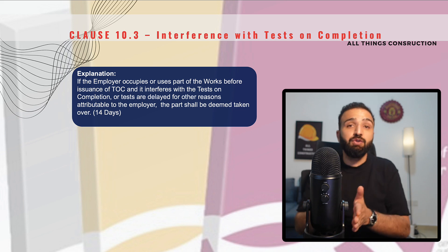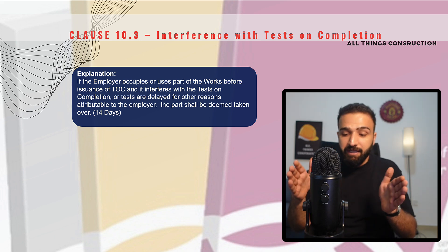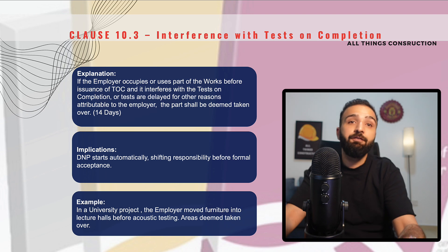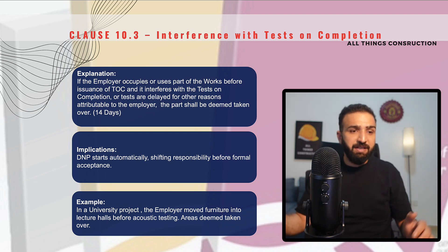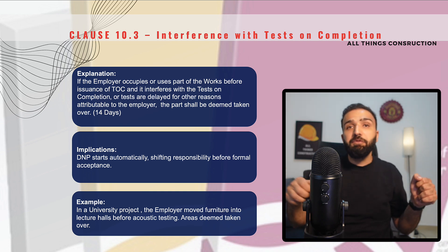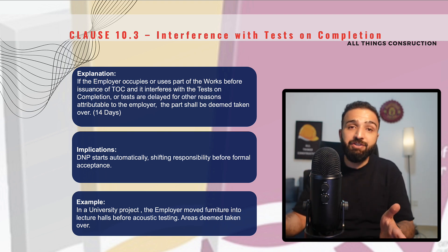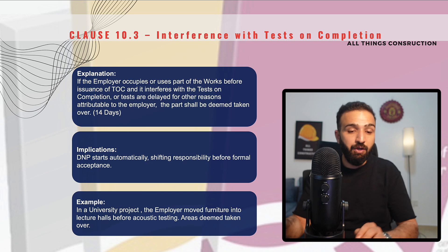It is just that the TOC, or the taking over certificate, is not impacted. We are still required to carry out these tests, preferably before the defects notification period ends. The implication is that the DNP will start automatically and the responsibility will be shifted to the employer. For example, we are doing a university and have installed speakers and an acoustic system in lecture halls but have not yet carried out the required testing. However, the employer moves furniture into the space, impeding us from carrying out these tests. We will then deem that this particular lecture hall has been taken over and request the engineer to issue the taking over certificate.